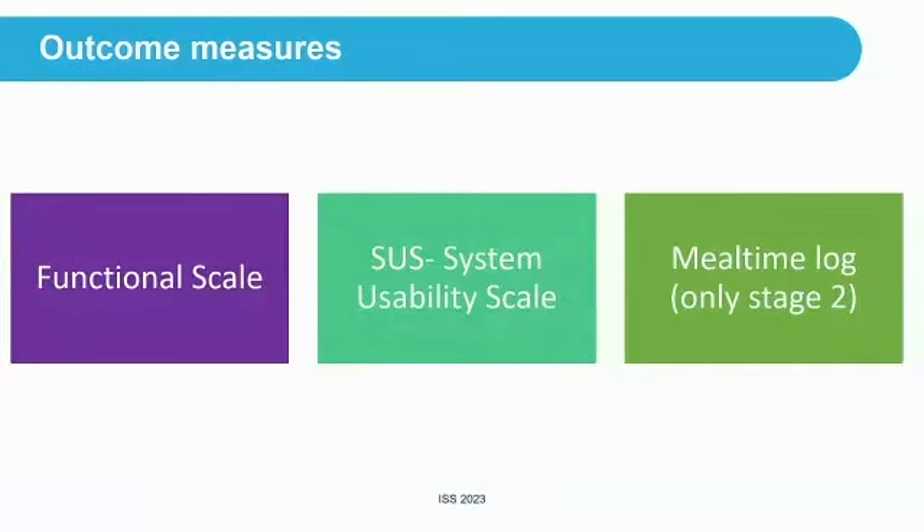The outcome measures we used as a functional scale were the SUS — the System Usability Scale. In stage two, we are also looking at a mealtime log to see if mealtime duration decreases when using a proper headrest.